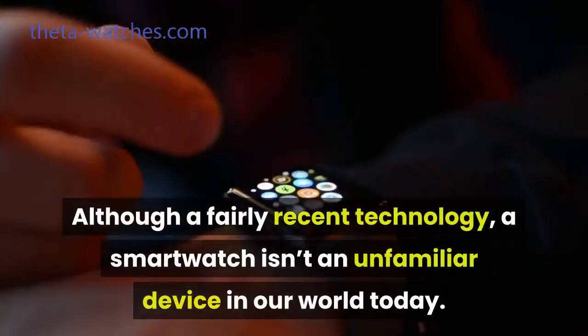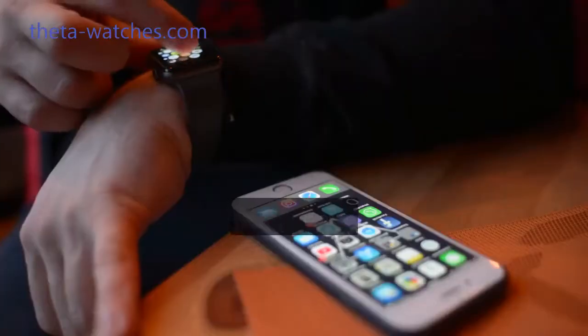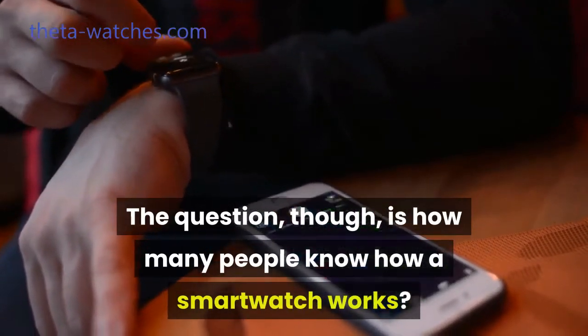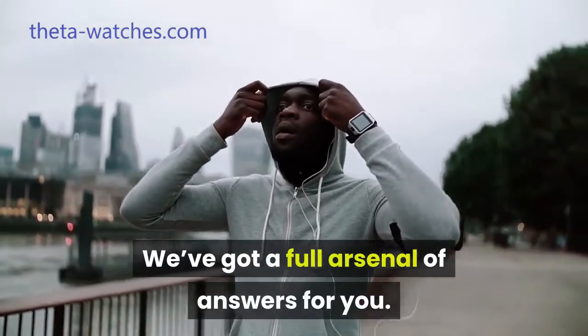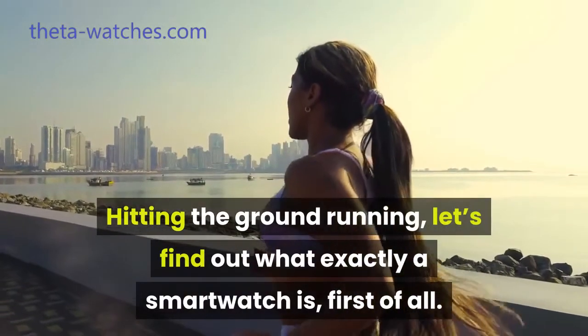Although a fairly recent technology, a smartwatch isn't an unfamiliar device in our world today. The question, though, is how many people know how a smartwatch works? If you've ever wondered how does a smartwatch work, then you're right on time. We've got a full arsenal of answers for you. Hitting the ground running, let's find out what exactly a smartwatch is, first of all.